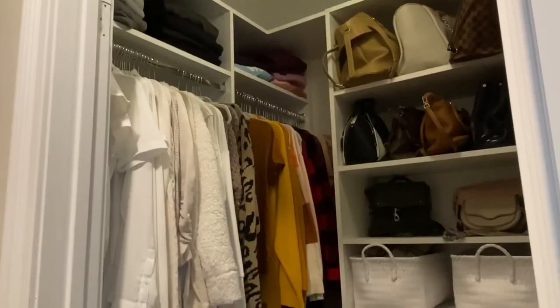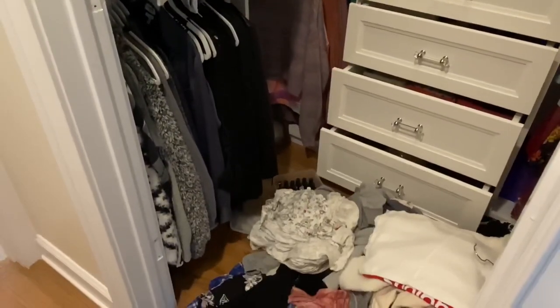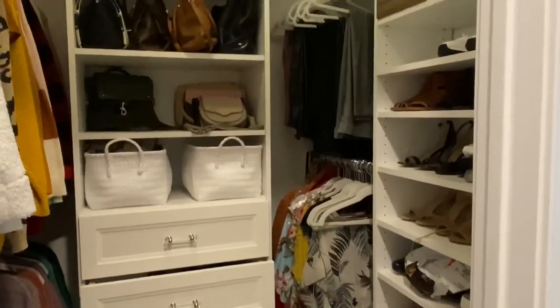Now that it is the end of summer and we're going into fall, I need to do a good closet clean out and reorganize everything and set aside things that I need to declutter.